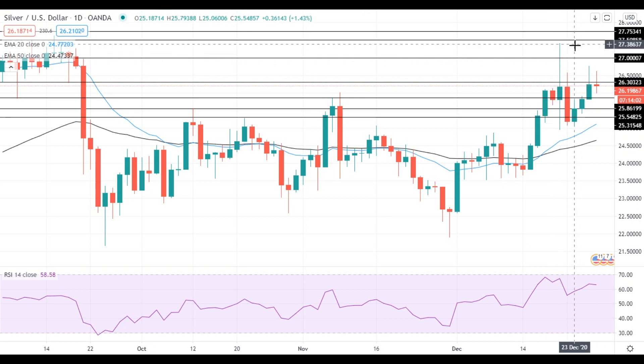On the support side, the situation has not changed compared to the previous trading session. The nearest support level is located at 25.85, followed by the support at 25.55. If Silver gets below this level, it will head towards the support at 25.30. Have a nice day and good luck!